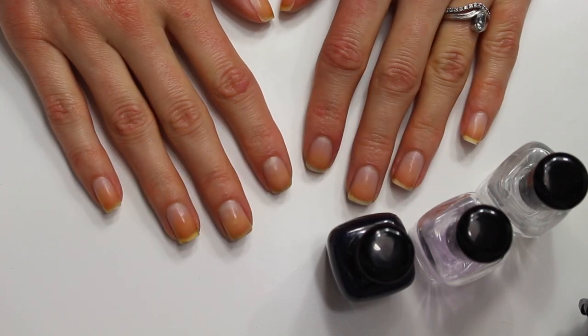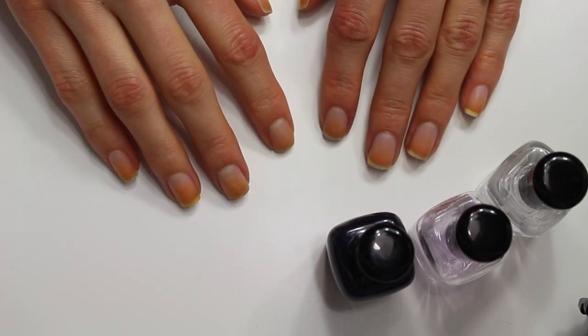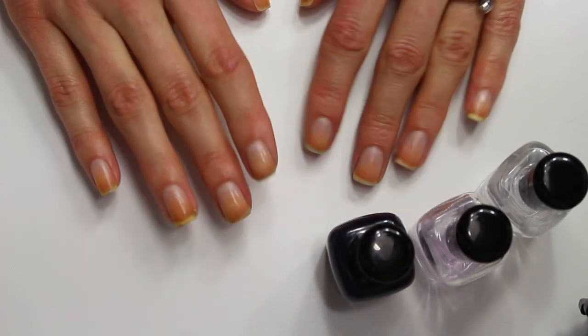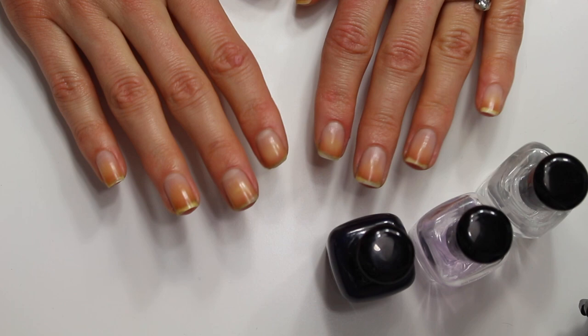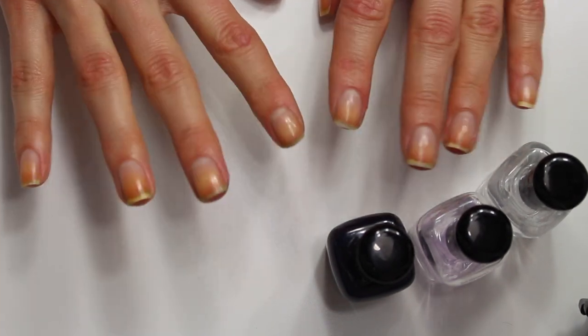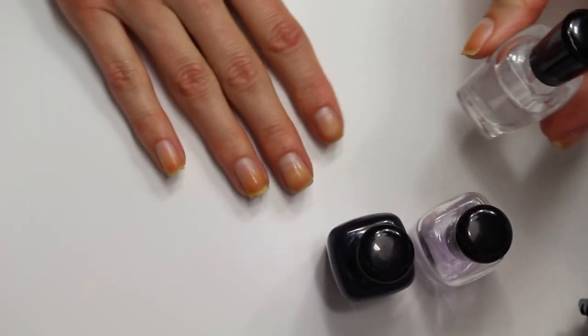Hey friends, welcome back to my channel. You'll have to excuse my voice — it's a little bit funny. I've been recovering from a cold or something, so I can't tell if I sound as bad on camera as I do in my head, but I feel a lot better, so we're gonna try this. Today is gonna be a paint my nails with me video, and I'm gonna start putting my base coat on while I talk to you.